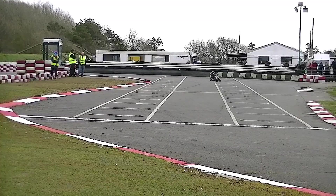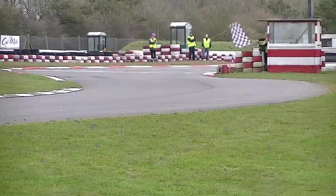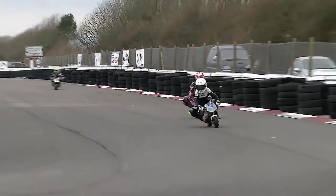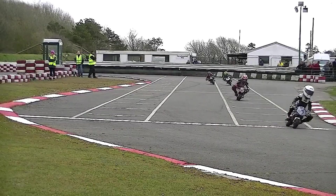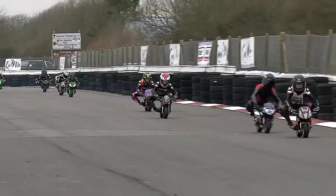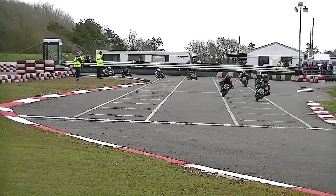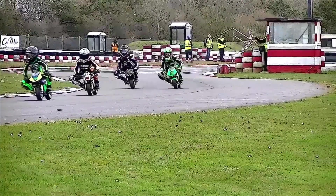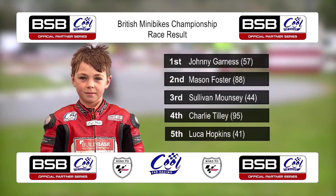Charlie Tilly will hang on for fourth position. Mouncey's come through for third. Hopkins and Payne come across the line — we've just heard Rose Jr. has got himself up the order, up into seventh position. He got to the front of the queue — what a comeback ride from Rose Jr. He beats DeSoy, Harris, Sparks and Edmonds over the line. Johnny Garnes takes this one from Mason Foster, Sullivan Mouncey rounding out the podium. Charlie Tilly and Luca Hopkins in fourth and fifth respectively.